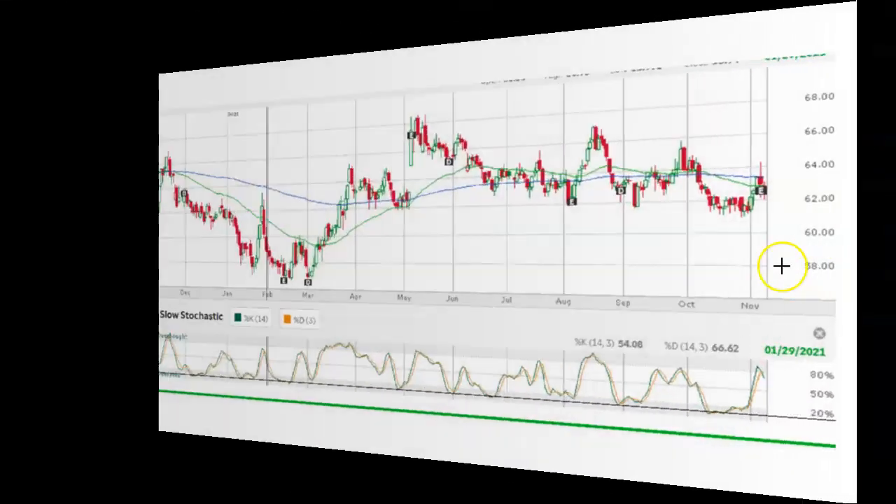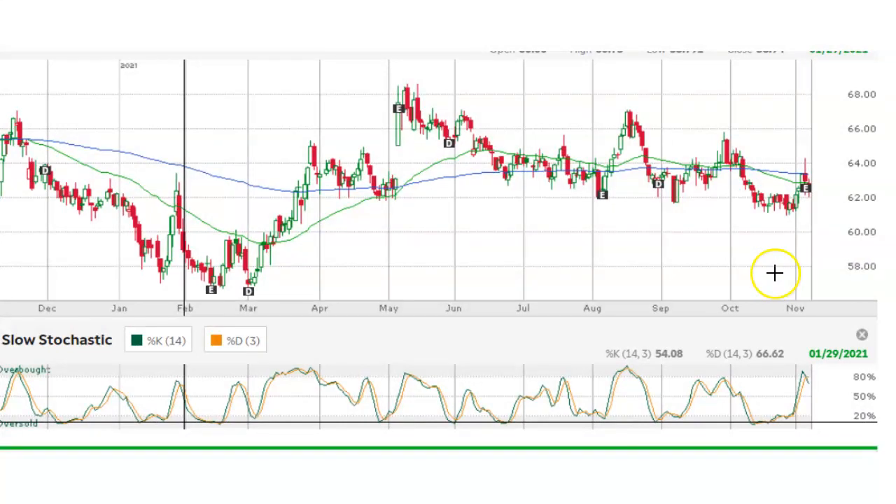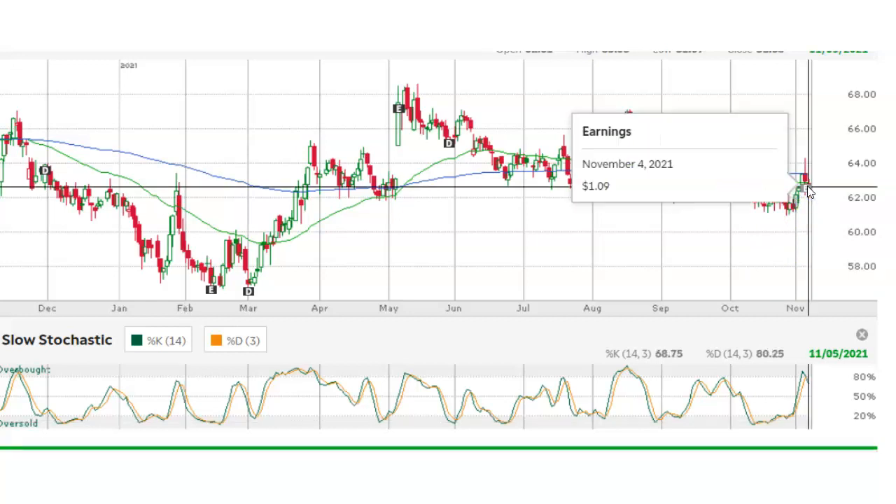We can see from the chart that after I sold my put option, Kellogg went sideways for a few days and then started to rise. At the time that I placed the trade on October 13, I knew that Kellogg was reporting earnings on November 4th before the opening bell. So my goal was to close the trade by November 3rd and take my profits if possible.